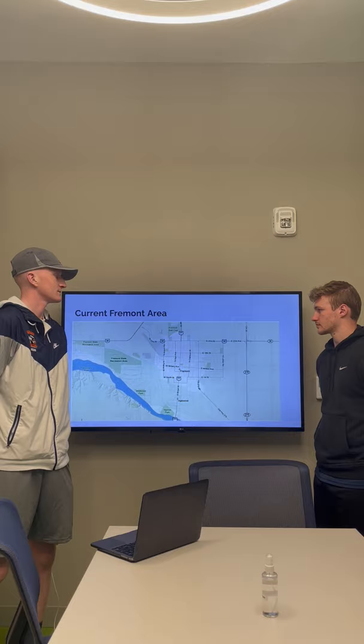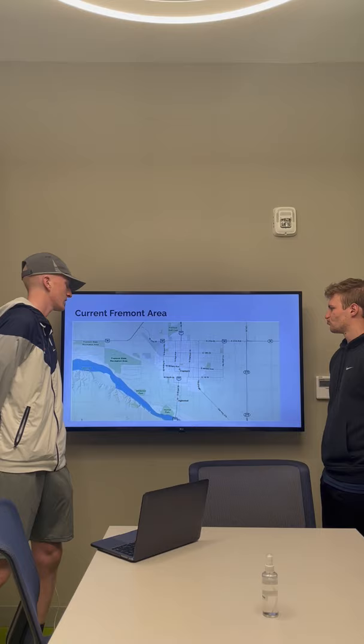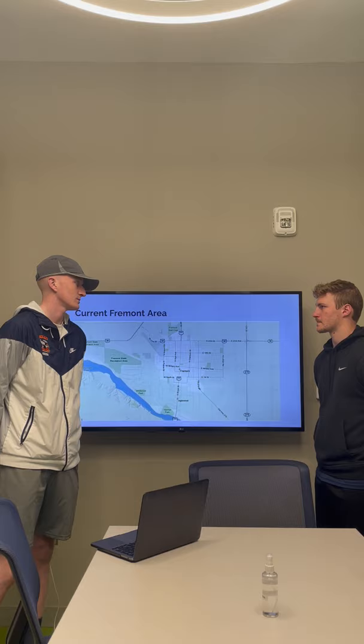So I'm going to start with the current Fremont area as of now. You have pretty much a city feel right here. You have a Platte River and a few state parks, a few parks here and there, and you have the mountains behind. That's about it. There's nothing really major different about Fremont than any other city, but Brandon will talk more about the research part, which sets it apart.